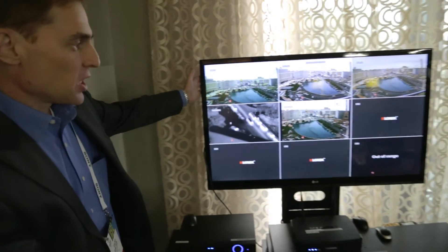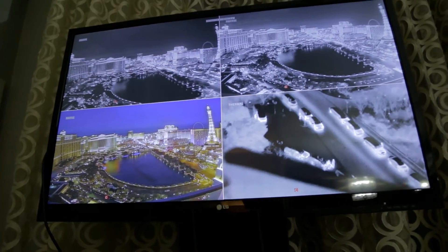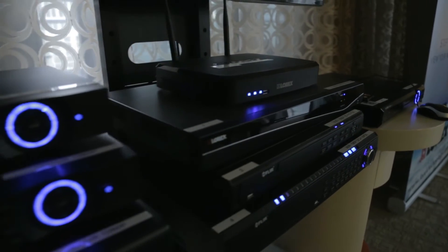Connected to a 1080p HD TV, we're showing different camera resolutions and different technologies, whether it is our full 960H series or 720p HD.